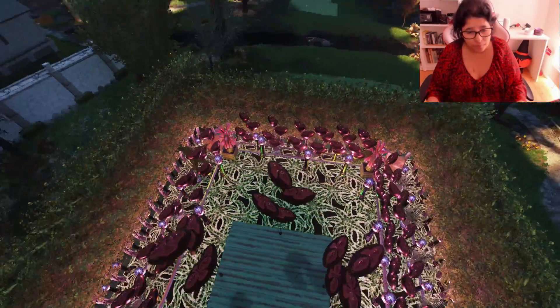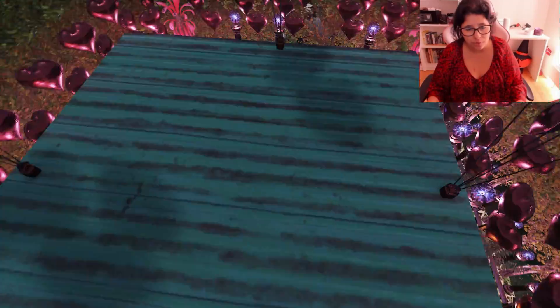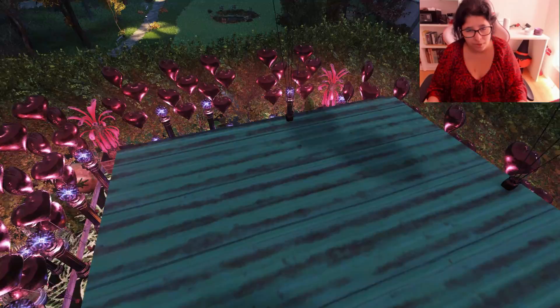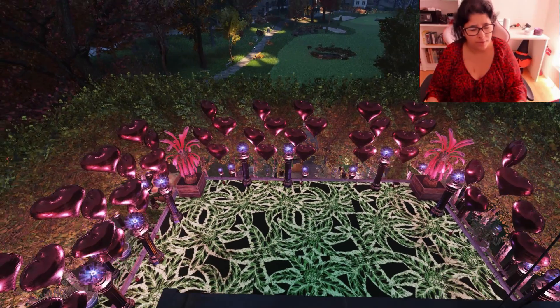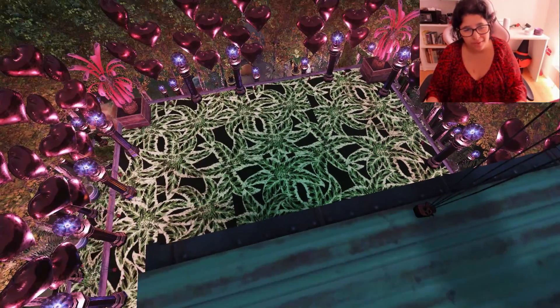Up here I wanted to make the entrance, but somehow I couldn't make the stairs. So I just closed this off instead and made the entry of the camp downstairs.